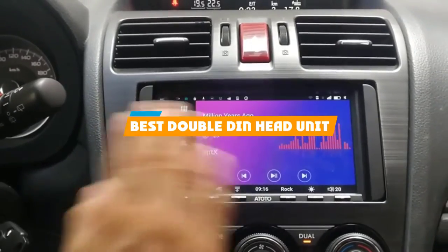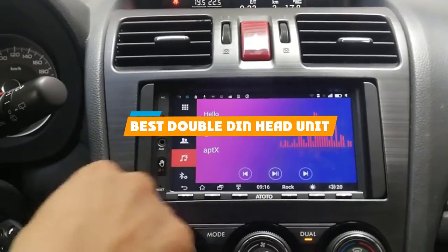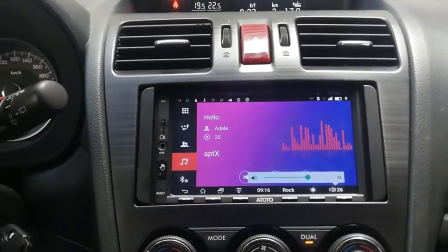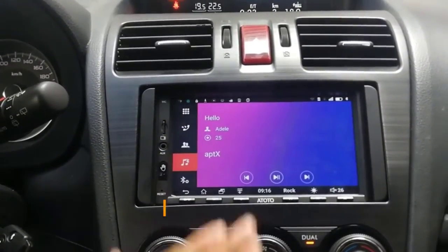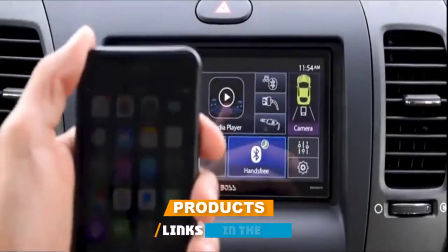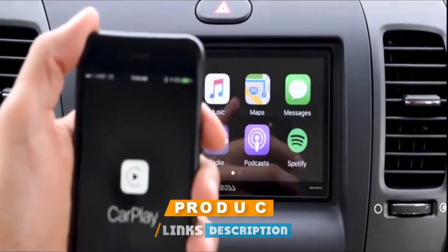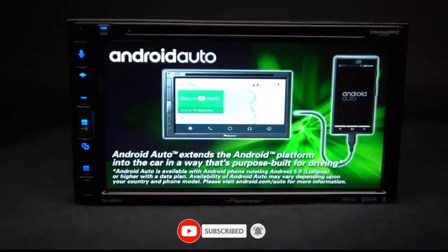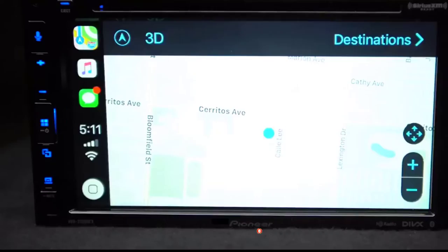If you're looking for the best double DIN head unit, here's a list you must see. We made this list based on our personal preference and sorted it based on their features, prices, quality, durability, and reputation of the manufacturers and customer feedback. We've included options for every type of customer. So, let's get started.